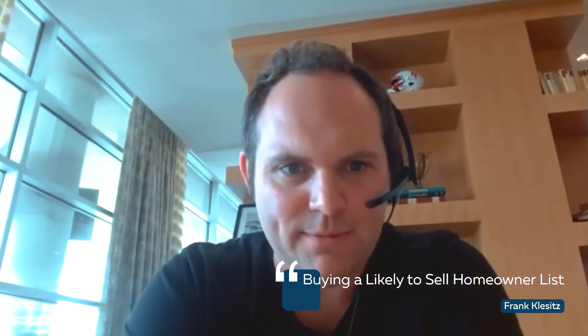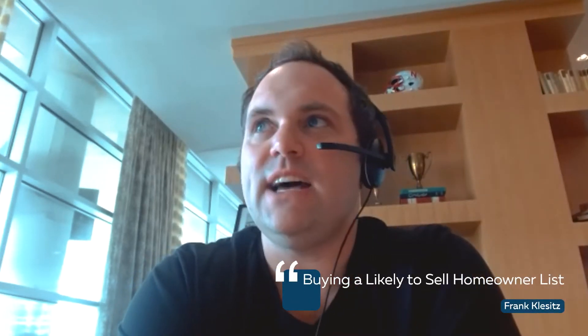All right, everyone. Welcome. Today we're going to talk about how to build a likely to sell list of homeowners who you probably want to market to if you're looking to get listings. So we're going to talk about data today. There are really three types of lists we're going to talk about today.